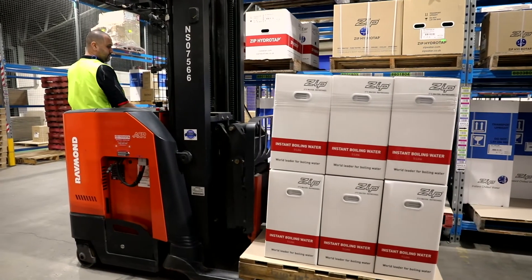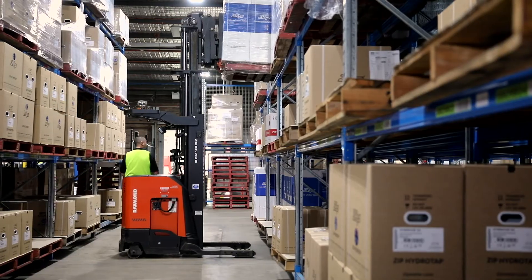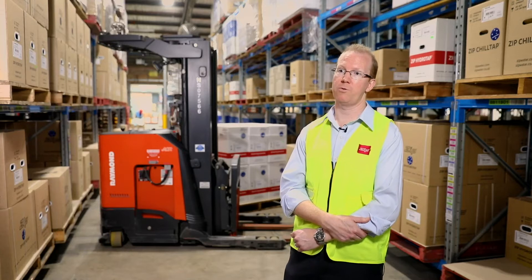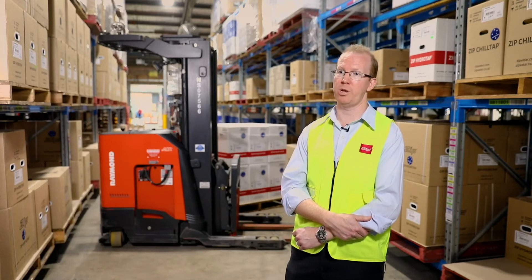For the reach trucks, that is really operating within our warehouse locations. We have up to four layers high and double deep, so the reach trucks are really for storage and retrieval of stock within our bulk warehouses.